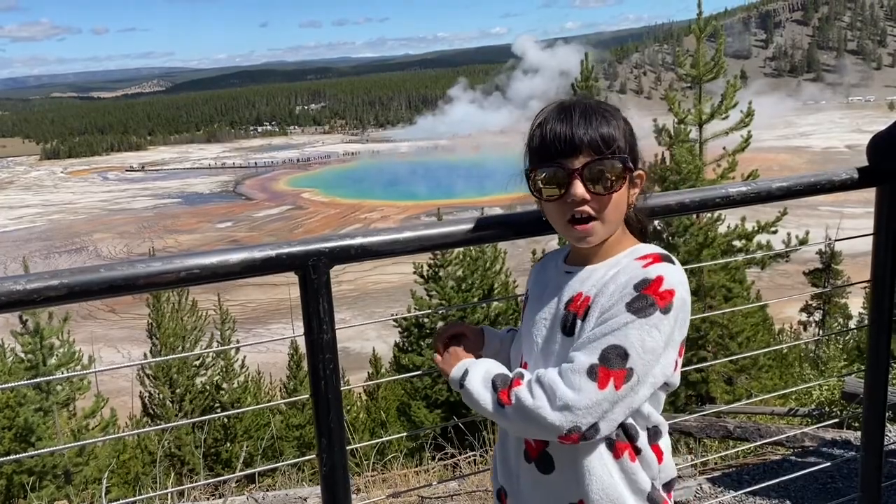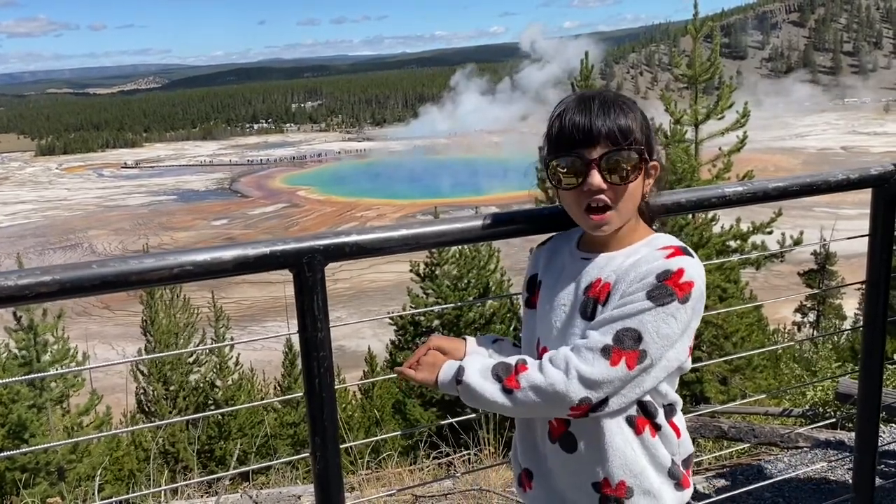It is colorful because of all the bacteria that grows in there. That's why it is called the Grand Prismatic.